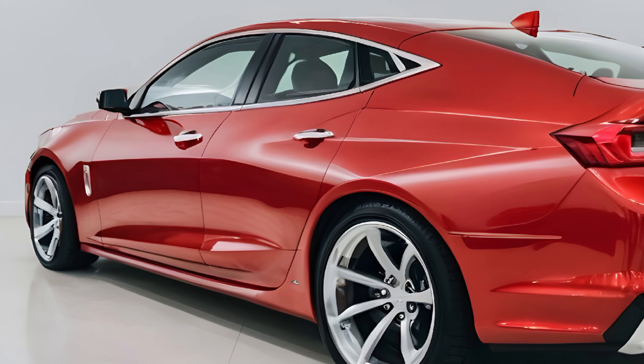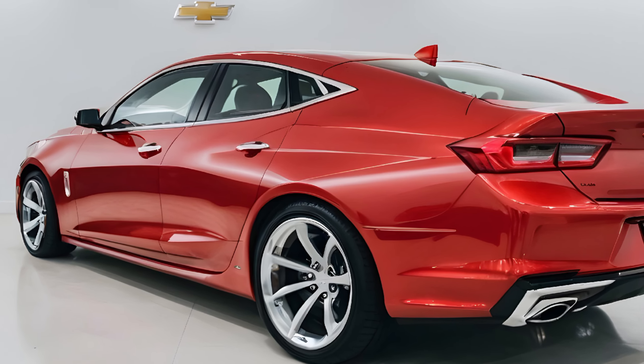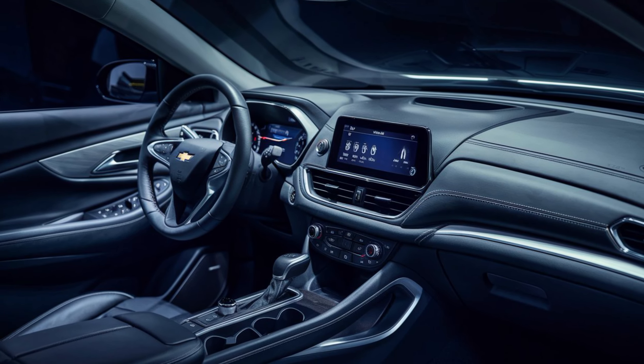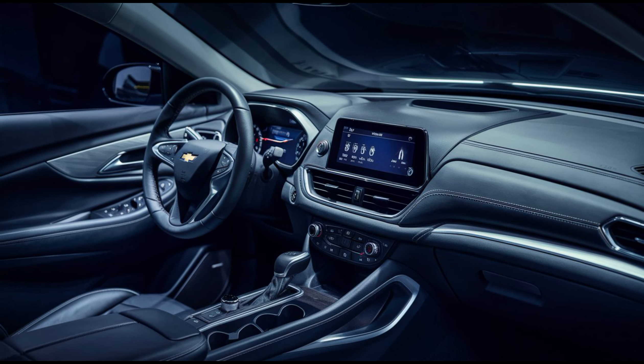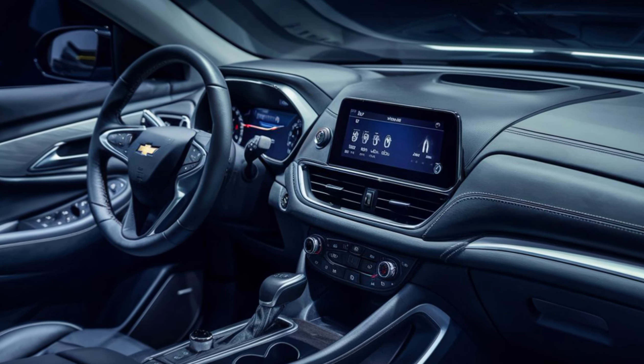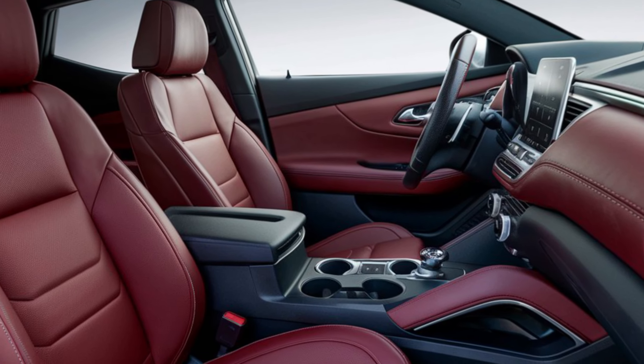At the rear, the two circle tail lights are a direct throwback to the original Nova, updated with modern LED technology. Inside, the 2025 Nova SS is just as impressive.